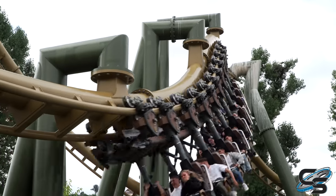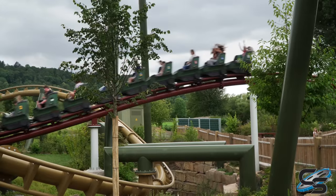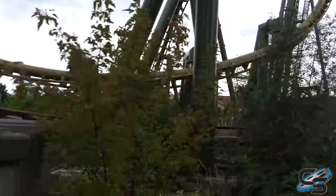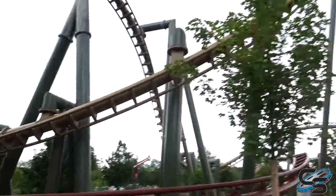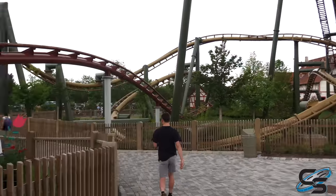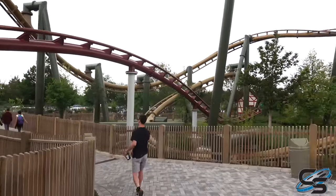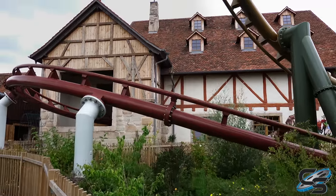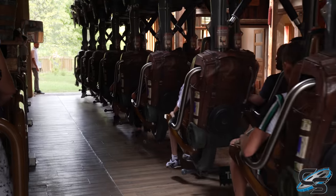What Vekoma has done here is combined this ride with a family boomerang and really wove them together. There are multiple points when the rides share support columns, the rides pass over and under each other, and it makes for a really visually impressive area. It's part of a brand new expansion to Tripstrill — an area of the park that didn't even exist before — and it was an awesome addition.